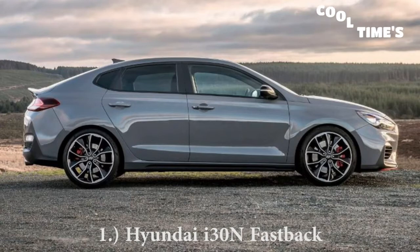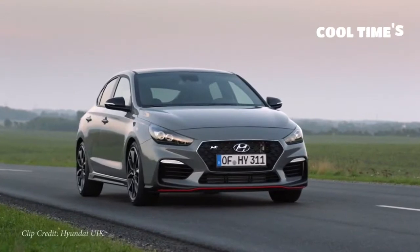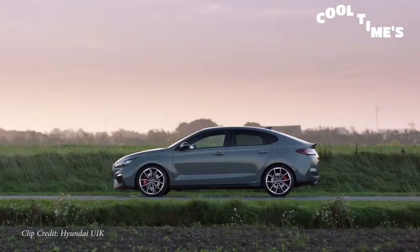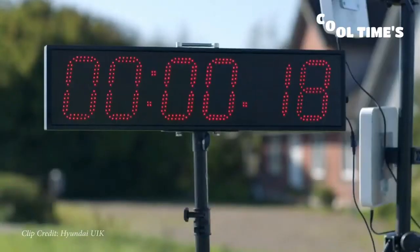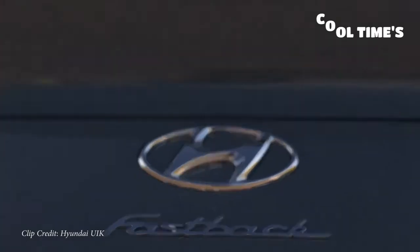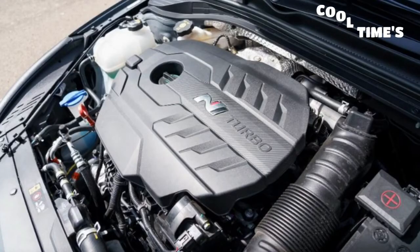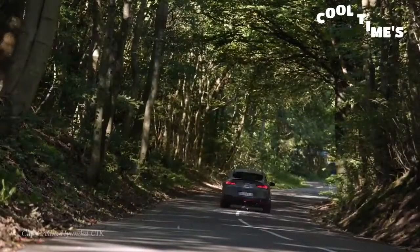The first one on my list is the 2020 Hyundai i30N Fastback. I specify fastback because there is an i30N hatchback overseas — we don't get either in the US, of course. I personally like the fastback better; I do own a fastback. In the US right now the only N car we have is the Veloster. The fastback is longer and lower than the hatchback, which makes for better looks. Powering it is a 2-liter turbocharged inline four-cylinder putting out 271 horsepower.